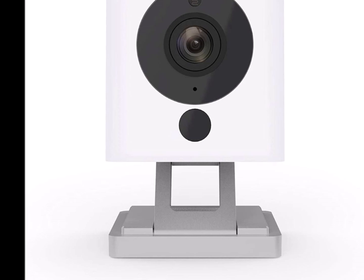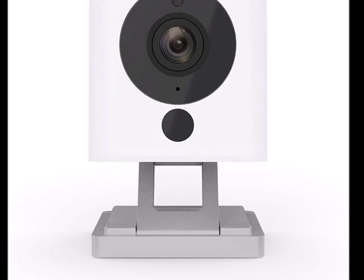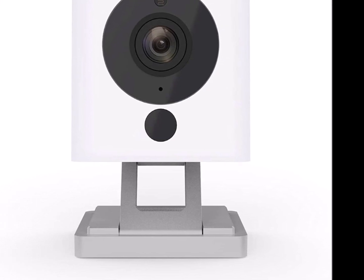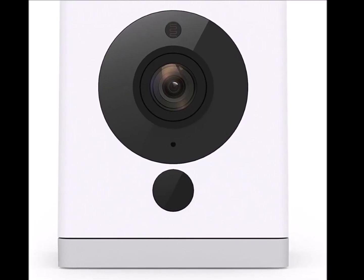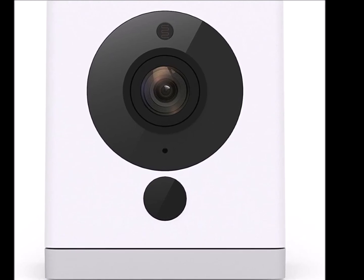A magnetic base, 6-foot power cable, and included adhesive metal plate let you mount your Wyze Cam anywhere — no screws required. The 110-degree field-of-view lens works with Alexa and Google Assistant. Ask your voice assistant to show your front door, kids' room, or anywhere else you have your Wyze Cam.